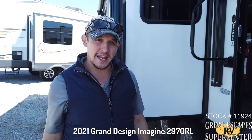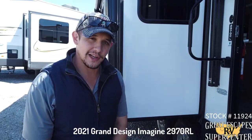What's up everybody, this is Chris Frey coming at you from Great Escapes RV Supercenter. Today we're gonna be checking out the inside of this 2021 Grand Design Imagine. It is the 2970 RL. Let's check it out.